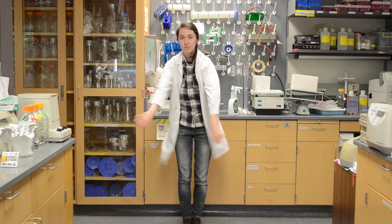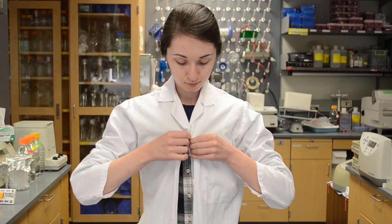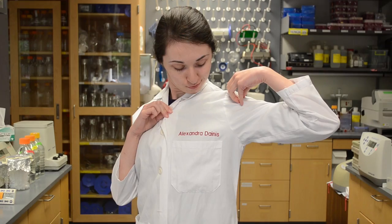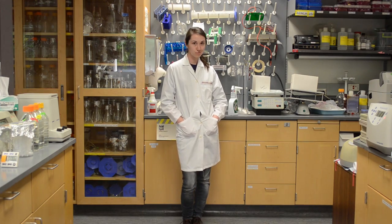I've layered on my lab coat today. Not every experiment requires a lab coat, but it is helpful to keep potential spills off of me and my clothing. And since lab coats stay in the lab, they prevent me from spreading any potential lab contamination outside of these walls.